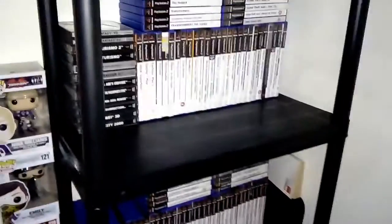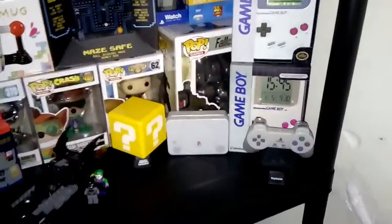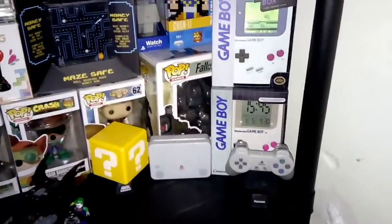I've got some of my Pop Vinyls. I'll show all my PS2 games and my PlayStation games. And then up here we've got my PlayStation Light, Mario Light, my PlayStation playing cards, and Game Boy Alarm Clock.